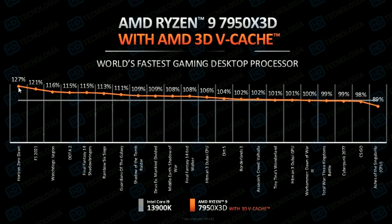In Horizon Zero Dawn it has a 27% lead, which is quite huge. F1 2021 shows a 21% lead, also quite big. Watch Dogs Legion shows a 16% lead, which is good. Dota 2 is also getting a 15% lead. Final Fantasy XIV Shadowbringers is showing a 15% increase as well, which is quite good.